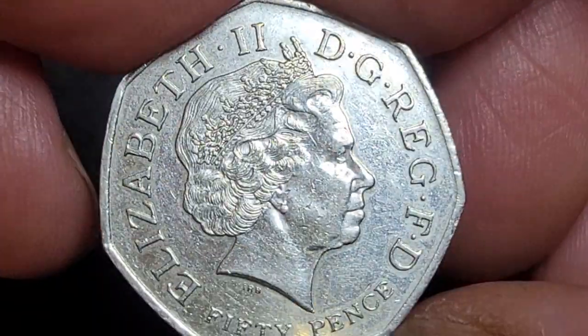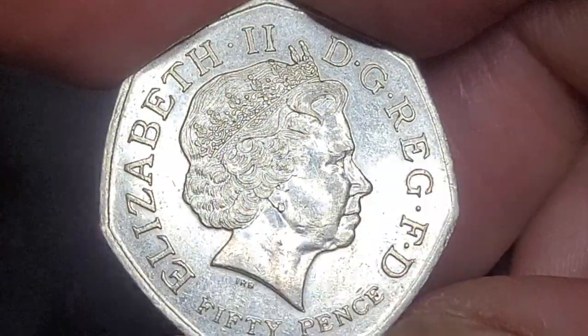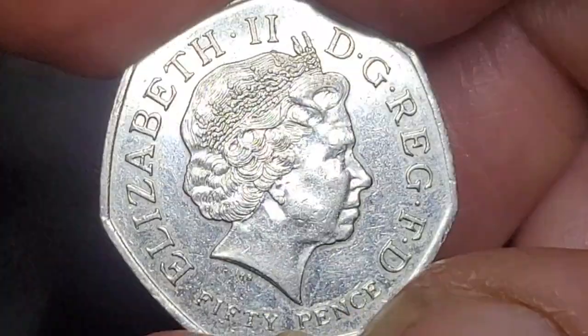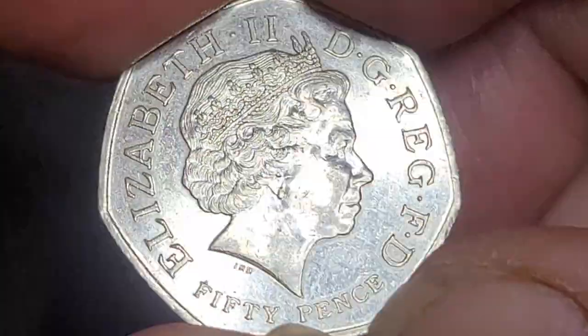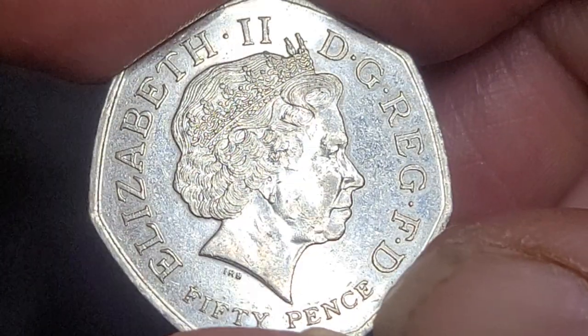If you don't have it in your collection, check your change if you're in the UK; otherwise you'll be paying around eight dollars for one. I hope this helps you with your coin collecting — thank you very much, and have an awesome coin and banknote collecting time!